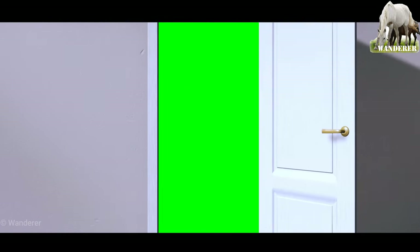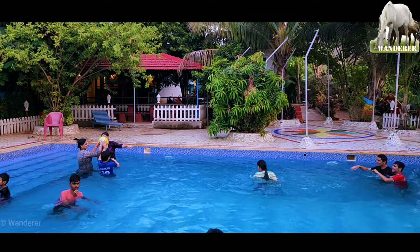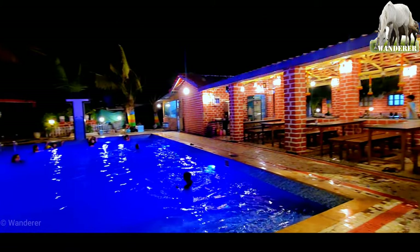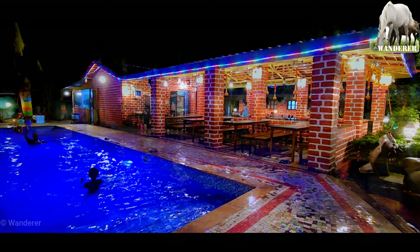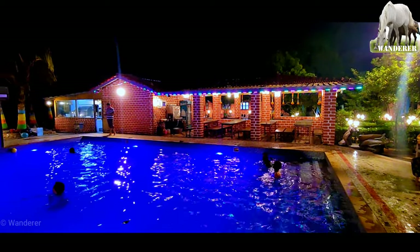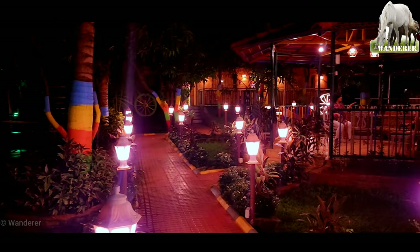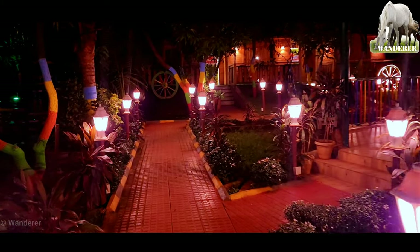और इसके बाद हमारा एक्टिविटी नंबर 6 — पूल। शाम को इस पूल का एक अलग ही माहौल रहता है। यहाँ की रेस्टोरेंट की रोशनी जब पूल में पड़ती है ना, तो यहाँ का सीन बहुत ही चमत्कारी होता है। शाम को इस रिसॉर्ट की लाइटिंग के कारण बड़ा ही सुंदर माहौल रहता है — मतलब सुंदर कहें या नशीला कहें, आप ही बताइए।